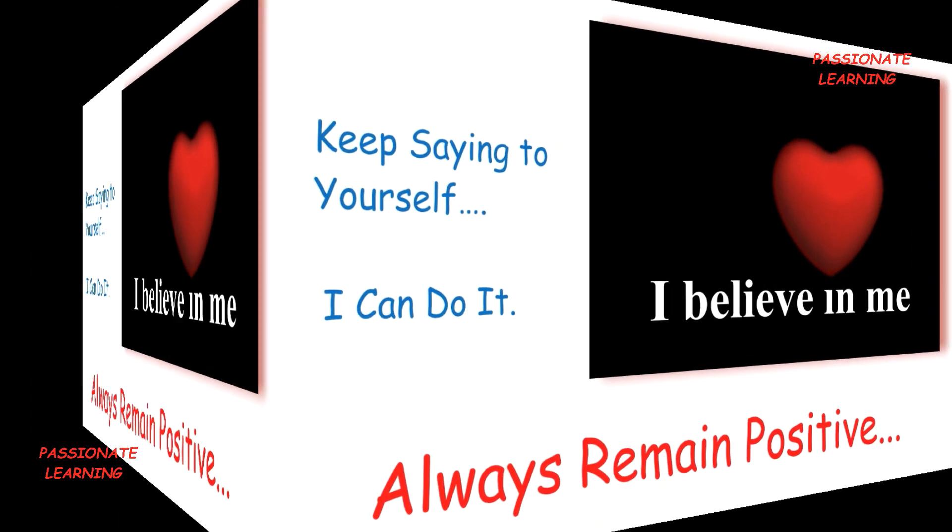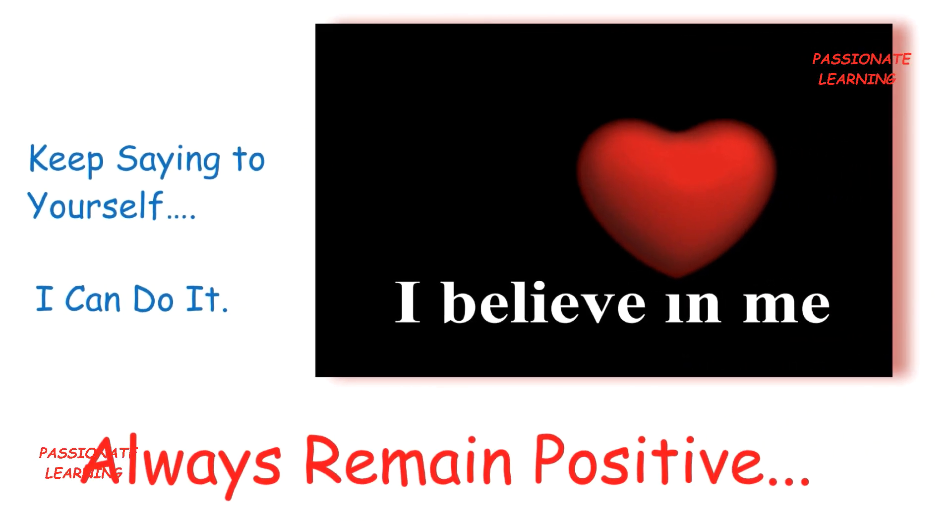Friends, I hope that you have enjoyed this video on the top 7 secret study tips and tricks to score the highest marks in exams and become a topper. Thank you so much for watching and I will be uploading a new video soon.